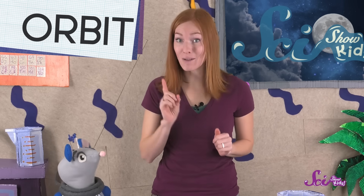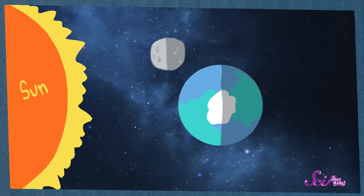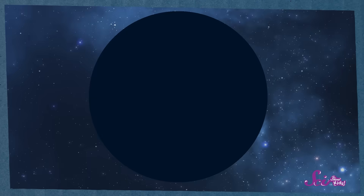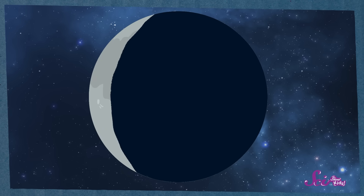It takes the moon about one month to make one full orbit around the Earth. And as it moves around our planet, the daytime side of the moon — the side that's lit up from the sun — is facing in different directions as we see it from Earth. This means that every night, we get a slightly different view of the moon. And during its month-long trip in orbit around the Earth, the bright part of the moon appears to grow and then shrink from right to left.